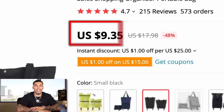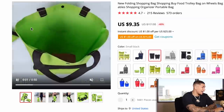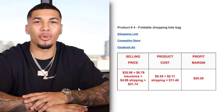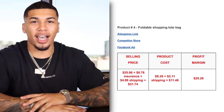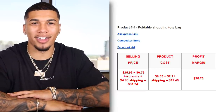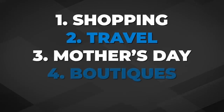On AliExpress, we're getting this item for $9.35 plus $2.11 for shipping. AliExpress really is doing their thing lately with great videos and high-quality pictures that you can put right on your product page. The competitor was charging shipping, so this item came out to $31.74. The product cost was $9.35 plus $2.11 for shipping, giving us a profit margin of $20.28. The five interests I would test are: shopping, travel, Mother's Day, boutiques, and gift.